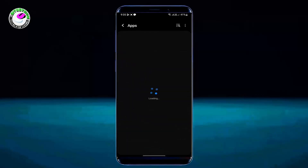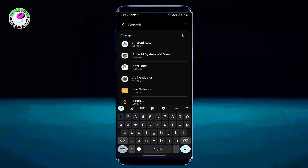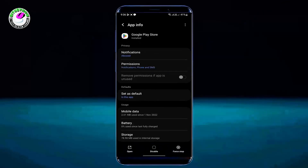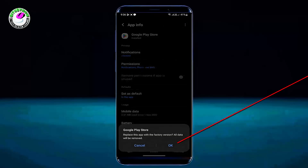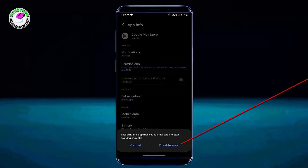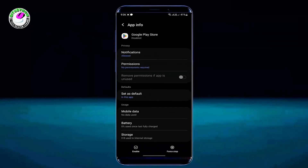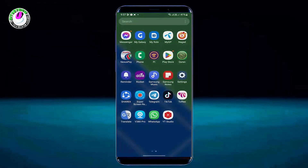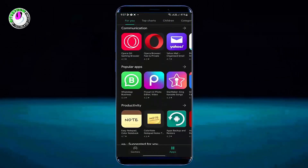Tap on Apps. Now search for Play Store and tap on Google Play Store. Tap on the 3 dots and select Uninstall Updates, then tap OK. Now tap on Disable, then Disable App. Wait for a couple of seconds, then enable it. Now restart your phone. After the restart, open your Play Store. I hope your problem will be fixed.